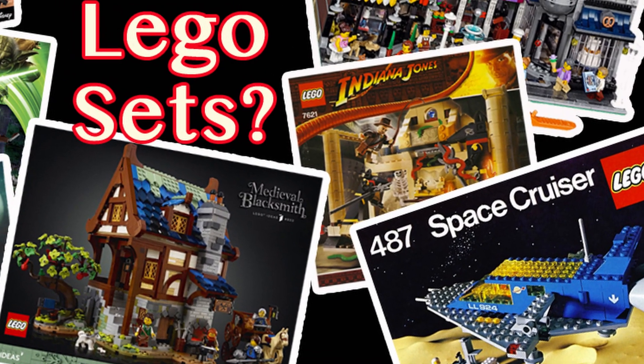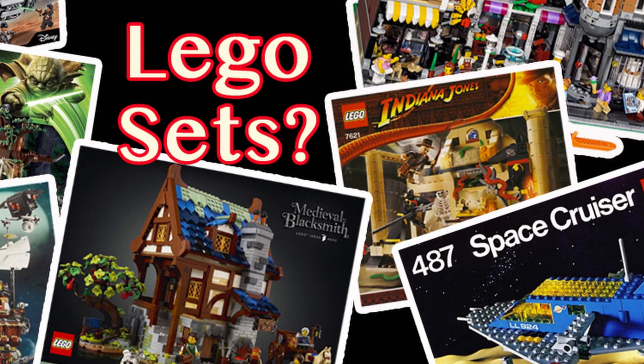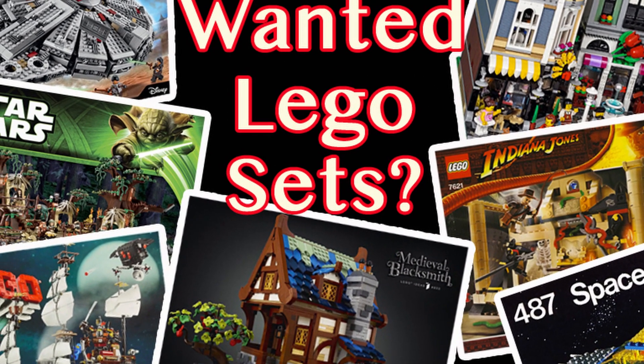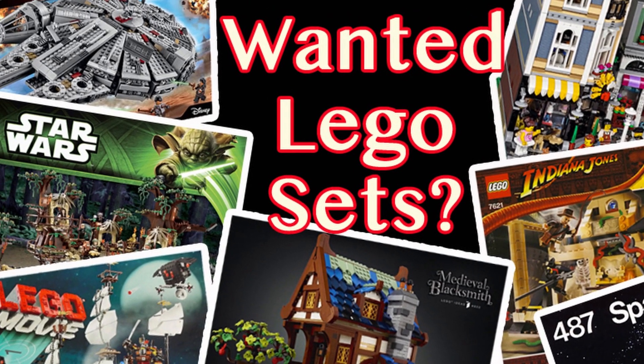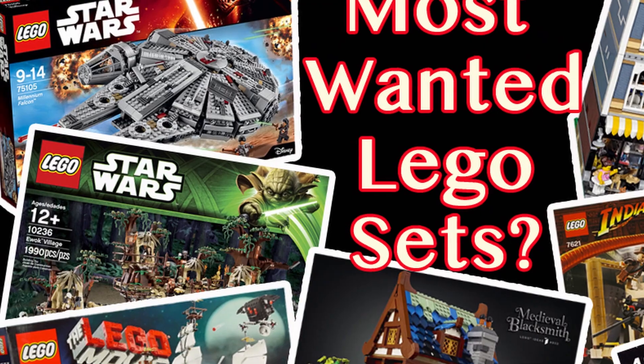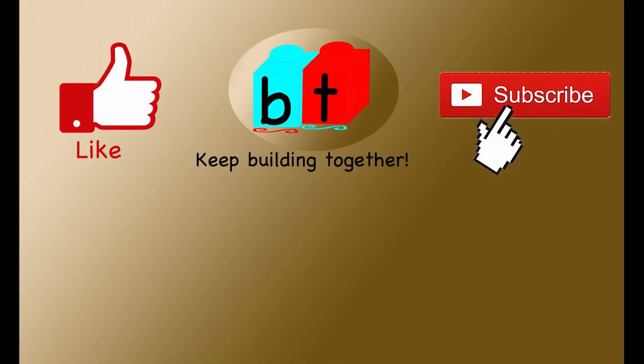Well, there you have it — the 10 most wanted sets on Brickset. Perhaps not surprisingly, all 10 are either Star Wars or modular buildings. Own any of these sets? Comment down below. And let us know what other top 10 lists you want us to do. In the meantime, thanks for watching, and always remember to keep building together.